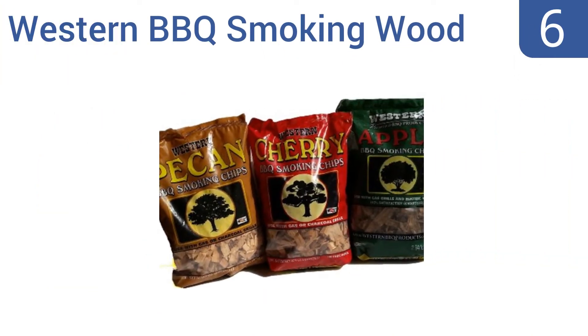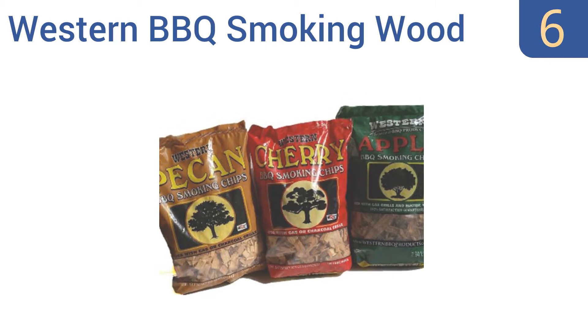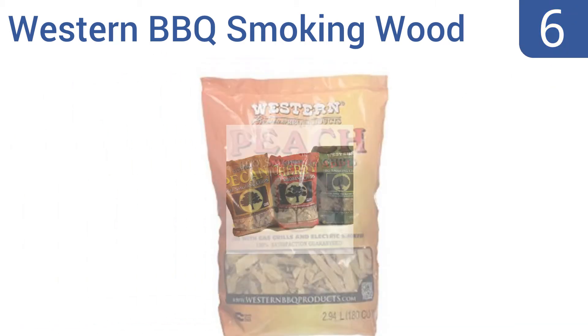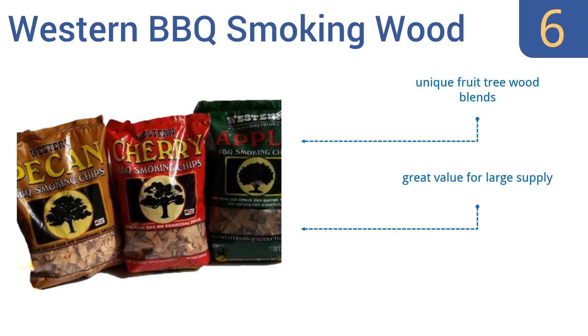Starting off our list at number six, this Ultimate Western Barbecue Smoking Wood Chips Variety Pack Bundle will yield dozens of wood smoke cooking sessions, thanks to its 540 total cubic inches of wood chips. One order will last most cooks the entire barbecue season. It comes with unique fruit tree wood blends and is a great value for a large supply. Note that pre-soaking is recommended.